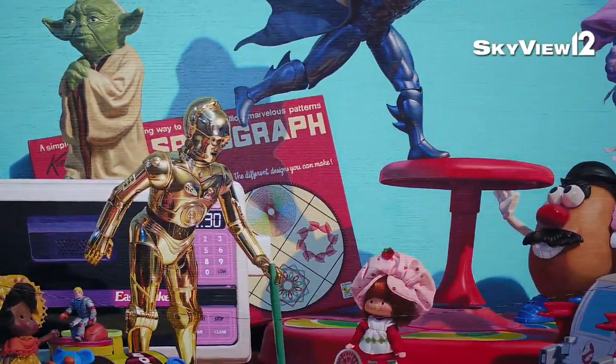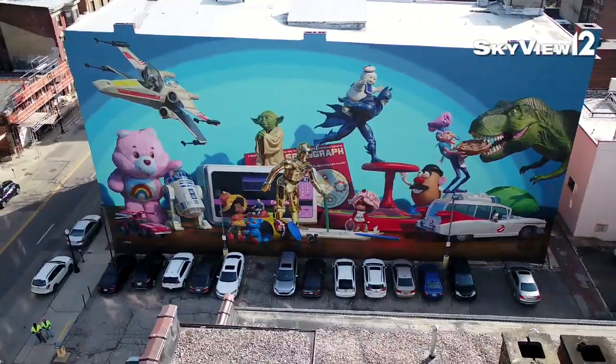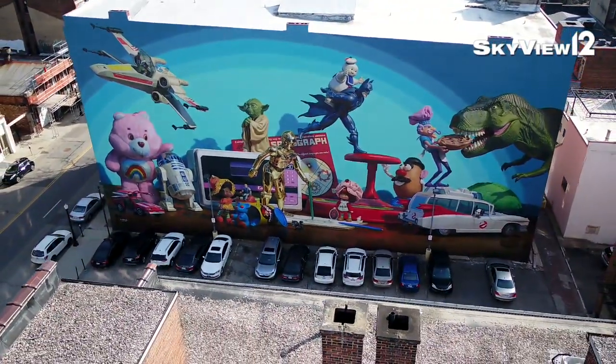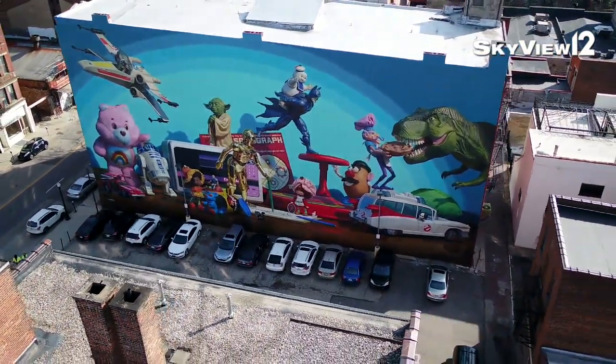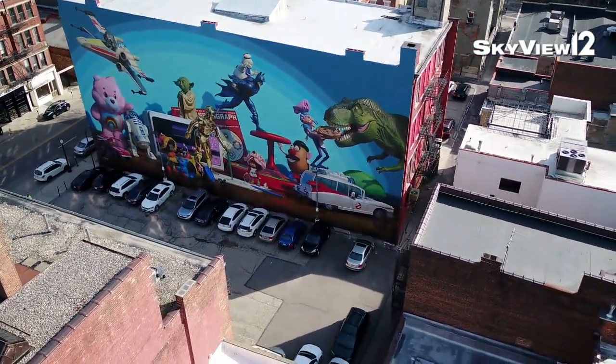One we're really known for is our Cincinnati Toy Heritage mural, done in 2015. It features Mr. Potato Head, Star Wars characters, and Easy-Bake Oven — really celebrating Kenner Toys, which was based out of Cincinnati for the longest time.